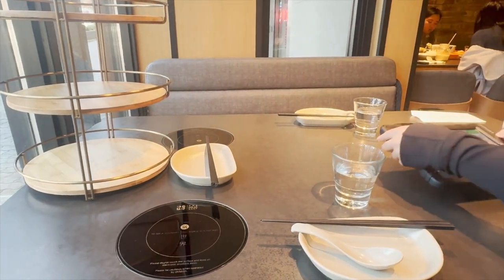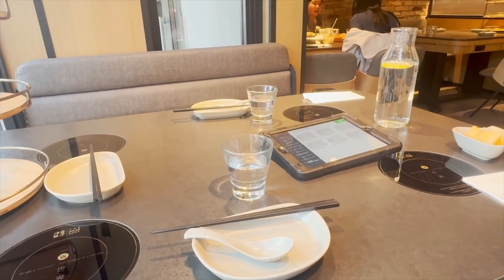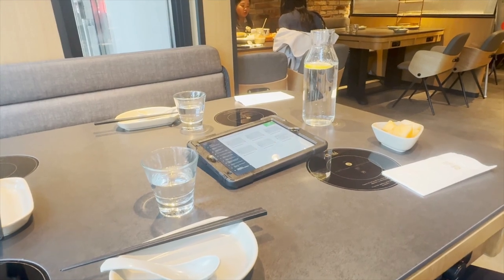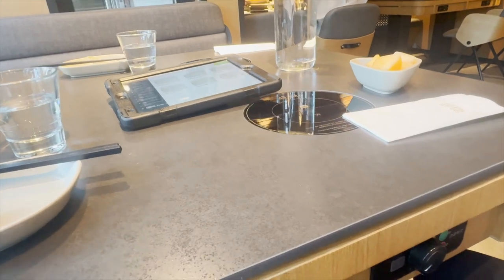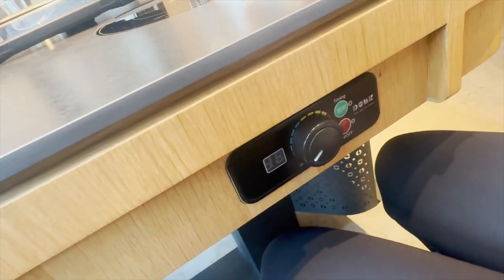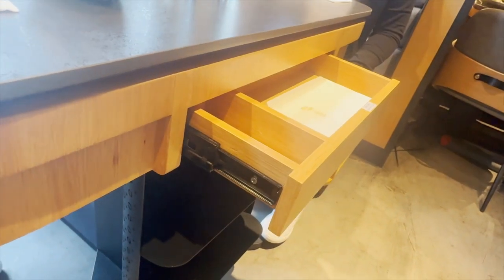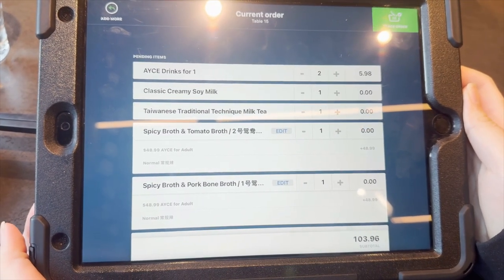Before getting started with the tour, I have to show you around the table where we were seated. It was elevated with a three-tier stand meant for orders of extra meat, seafood, or other items. They provided a glass jar with lemon water and a side of fruits. On that day, we had cantaloupe as our appetizer. On the bottom, there is a knob where you can control the heat once your broth comes out. On the side of the table, they have a drawer if you need extra napkins.